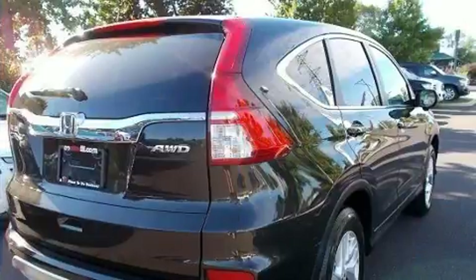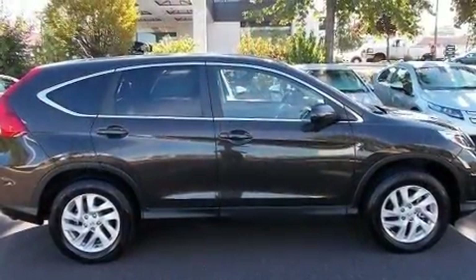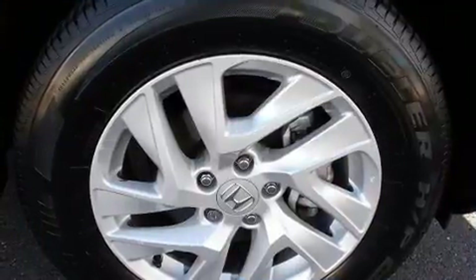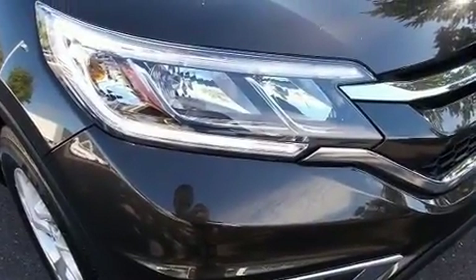All-wheel drive keeps this model firmly attached to the road surface. The following features are included: a trip computer, power moonroof, remote keyless entry, and more. A premium sound system drives six speakers, providing you and your passengers a sensational audio experience.